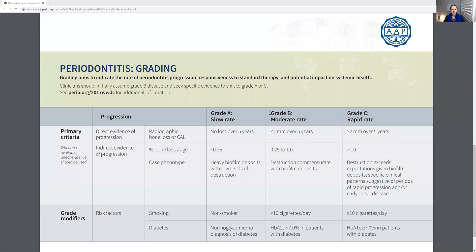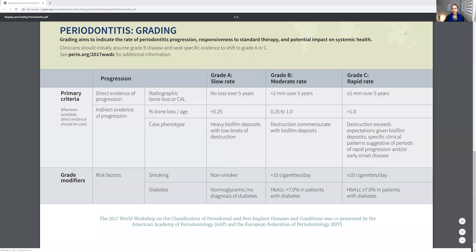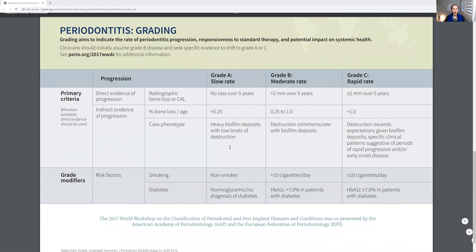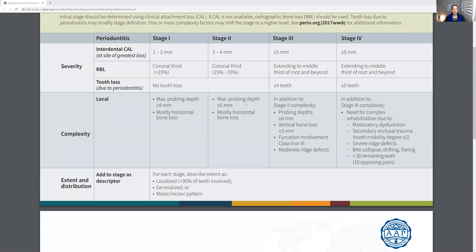Moving on — you also need to assign a grade: whether the perio is progressing slowly, moderately, or quickly. This is quite helpful because it lets you talk to the patient about things like heavy plaque but not a lot of pocketing. There might be a four-millimeter pocket here or there, but over the next five years, if they're doing everything they can at home and seeing you every three months, you don't expect things to get much worse — depending on their perio staging from the previous charting.